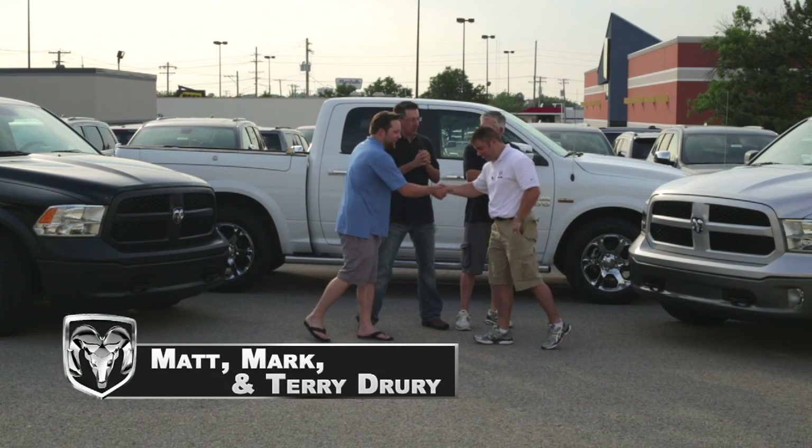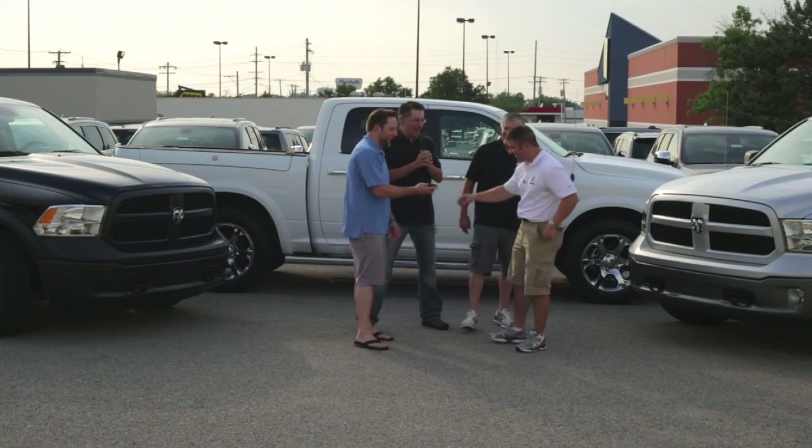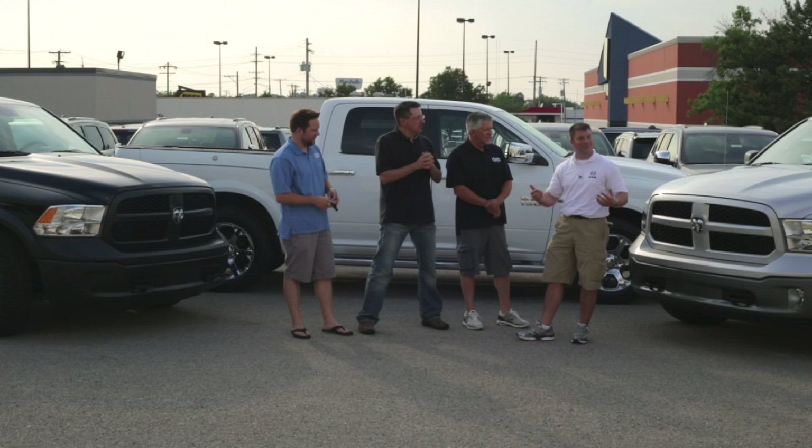Congratulations — here are the right keys for you! Next, stepping up to the Ram Outdoorsman — hence the name, it's for the outdoorsman. This one also has 10-ply tires along with the air suspension, and the optional RAM Box. It's the truck built for the guy who's outdoors all the time.